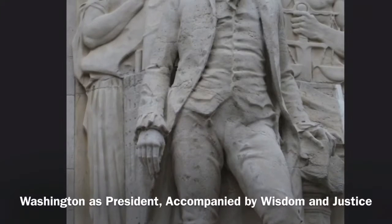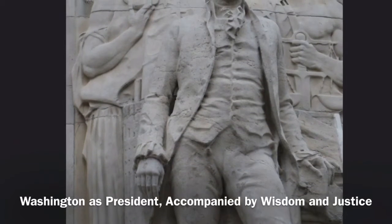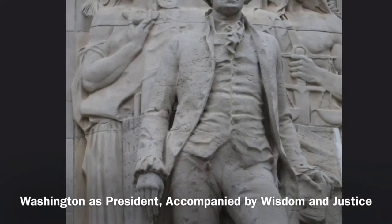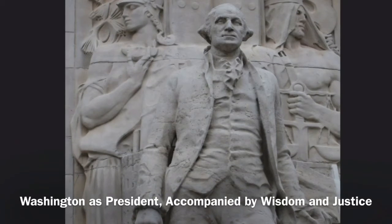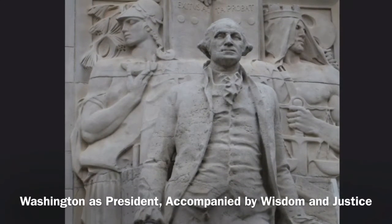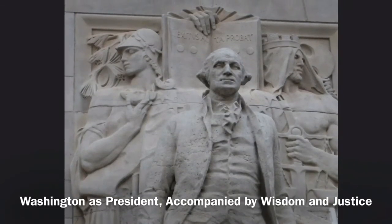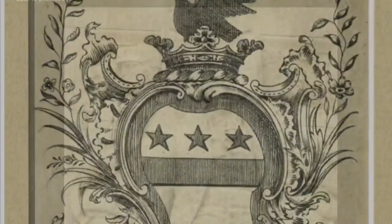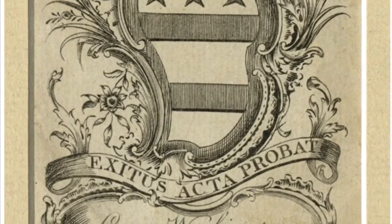The second sculpture is of Washington as president, accompanied by Wisdom and Justice. Washington stands as if he's about to make a public address, in front of the sculptures of relief and wisdom. Wisdom stands with a scroll against her chest and holds the handle of Justice's axe. Justice holds the traditional scales and a book open to Washington's motto, 'Exitus acta probat,' which translates to 'judge me by the results of my actions.'